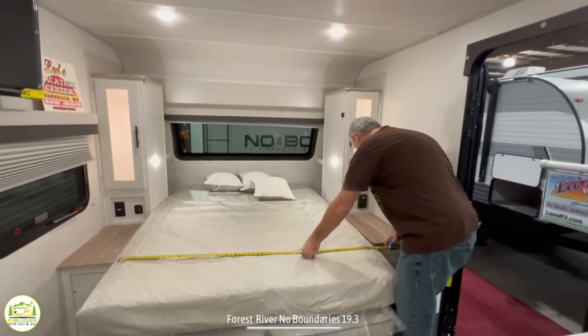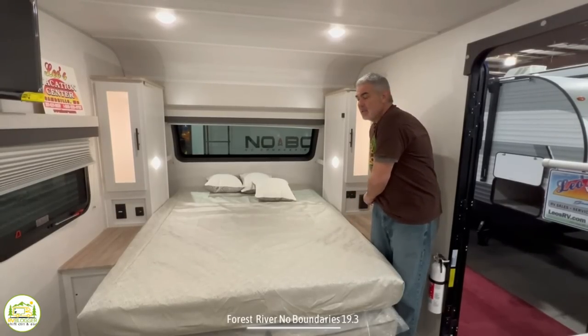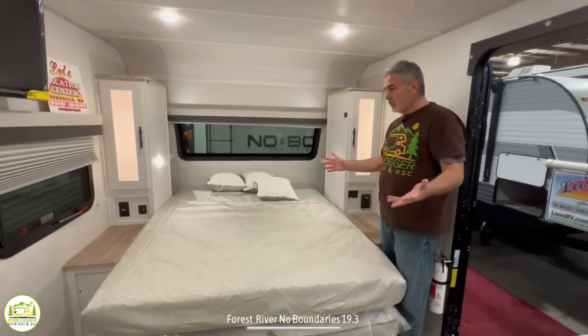The bed itself measures 78 inches by 60 inches — about two inches shy of a residential queen size bed, but still a pretty good size.